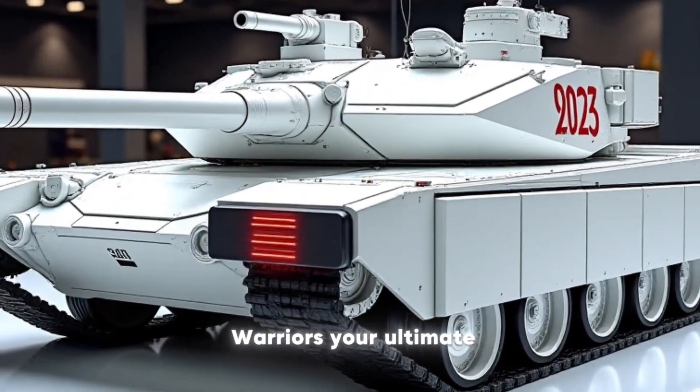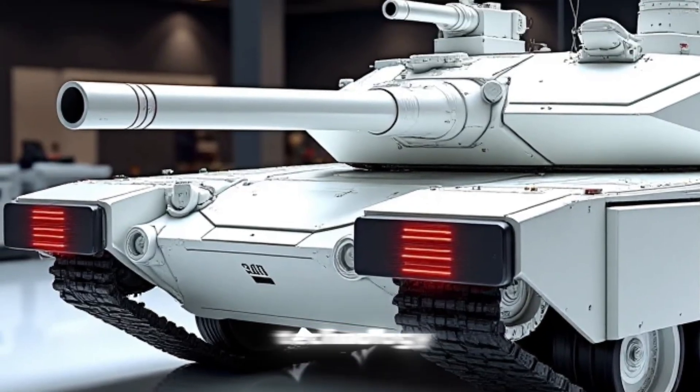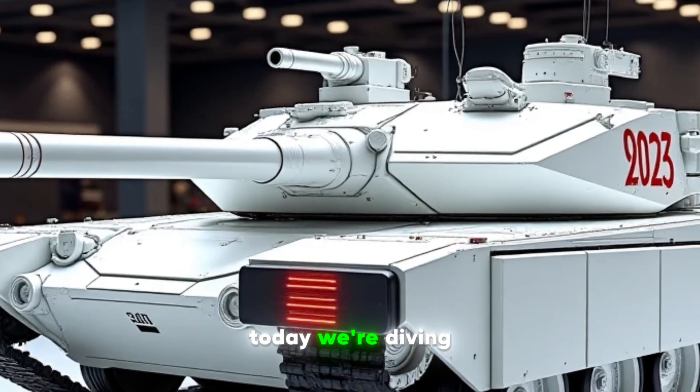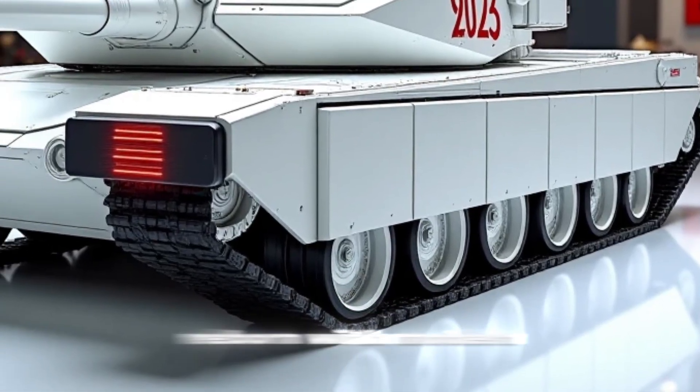Welcome to Road Warriors, your ultimate destination for in-depth coverage of military vehicles and cutting-edge technology. Today, we're diving into the 2025 M60 Patton, a legendary tank reborn with modern upgrades.